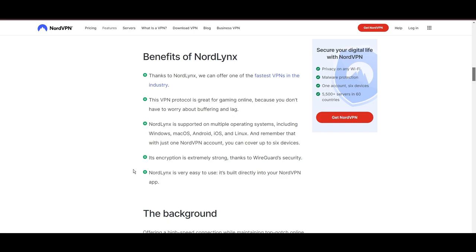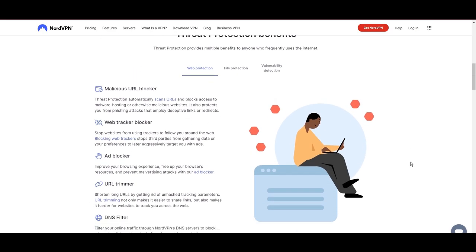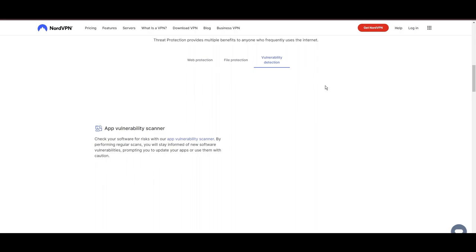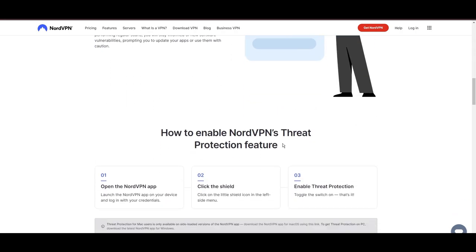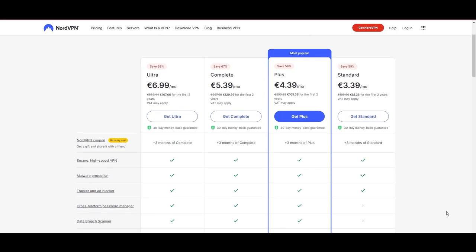NordVPN's dedication to security is clear with its features, including military-grade AES-256 encryption, a dependable kill switch that protects your data if your VPN connection drops while using Transmission, split tunneling capabilities, and obfuscation tools. Despite being a premium service, NordVPN is affordable, with plans beginning at $3.39 per month. For those looking for extra savings or bonus free months, use our links in the description.